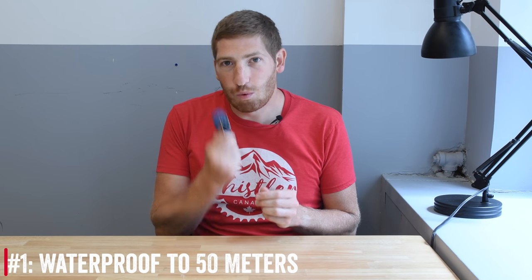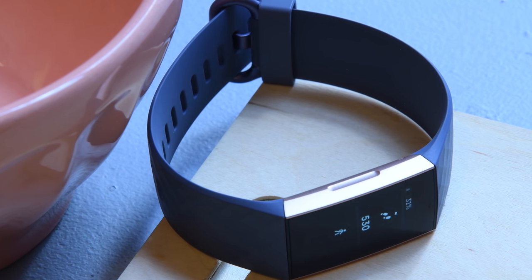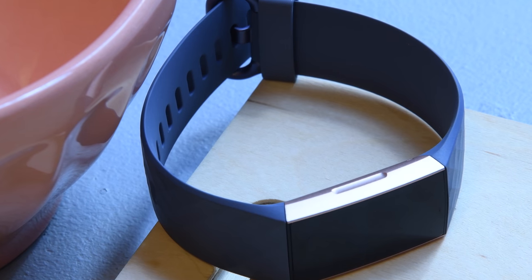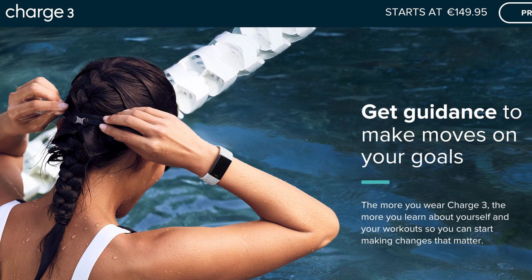Number one: it is finally waterproof. Fitbit has taken a lot of flack over the years, rightly so, because their units have been less waterproof than a $10 watch from Walmart. Now the Charge 3 is actually fully waterproof to 50 meters, which is kind of a big deal — also kind of not a big deal. It should have been that way all along.